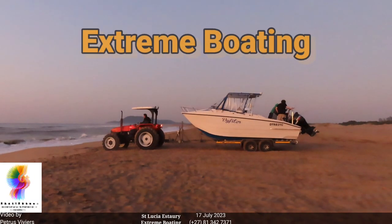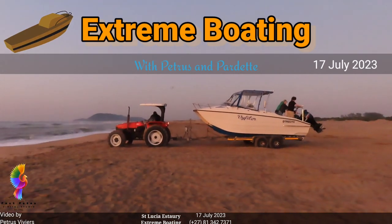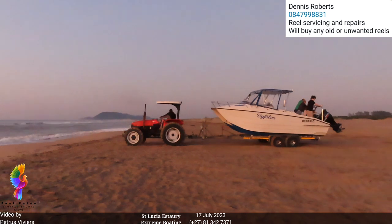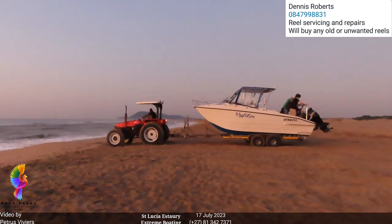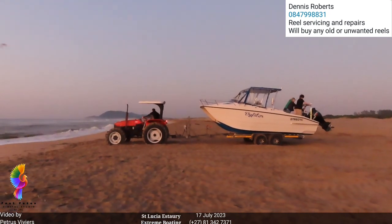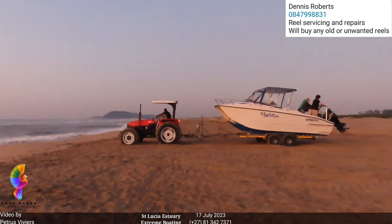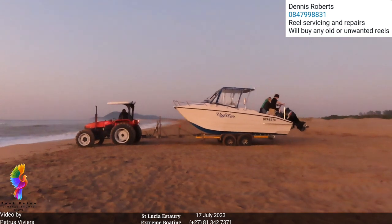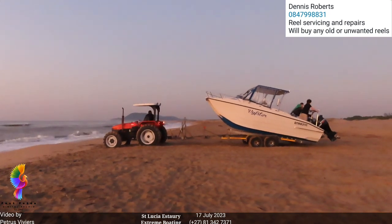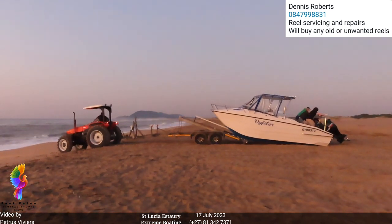Boats have arrived. Let's see how we get them offloaded here. Our boat ramp looks a little bit different than those ones in Florida. The old lady is cold and tired this morning — just doesn't want to do it. There you go. Nice soft landing there for Five Star.